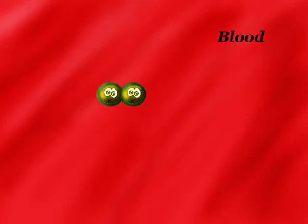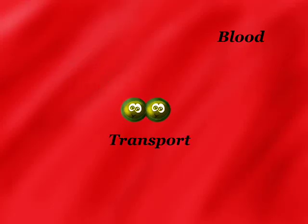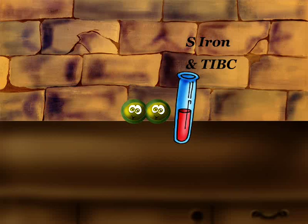Transferrin is used in iron transport. It can contain up to two atoms of trivalent iron. Transferrin-related lab investigations include serum iron and total iron binding capacity.